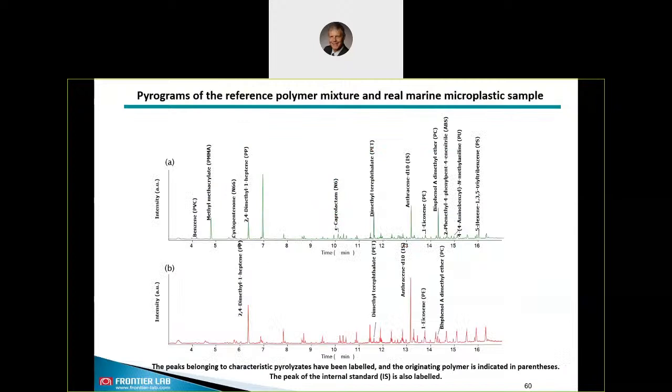This slide shows the proof of principle with the pyrogram of a real marine microplastic sample shown in red, compared to our reference sample in green. Sampling was done by a drag net and the found microplastic particles were mixed and milled. The result is that we found four different types of polymers: polypropylene, PET, polycarbonate, and polyethylene. There is also an additional peak — our internal standard deuterated anthracene.